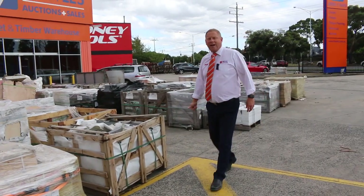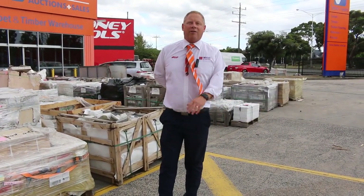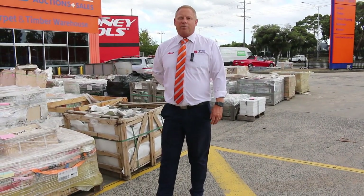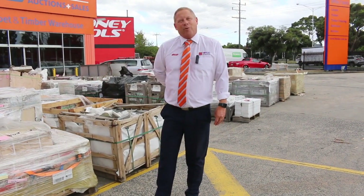Don't forget to check out the carpet and floor coverings auction, and also the timber and building materials auction. You can see everything online — just go to the website — and you can also do absentee bids if you can't make it to the auction tomorrow. But it's much more fun if you can make it in person. Hope to see you here tomorrow at 10am. Thanks for watching.